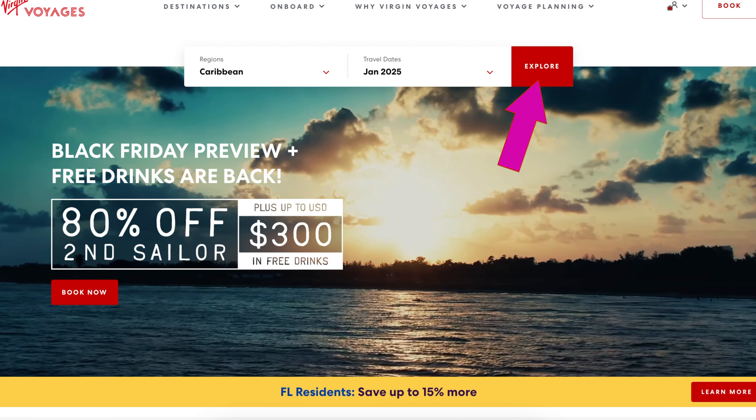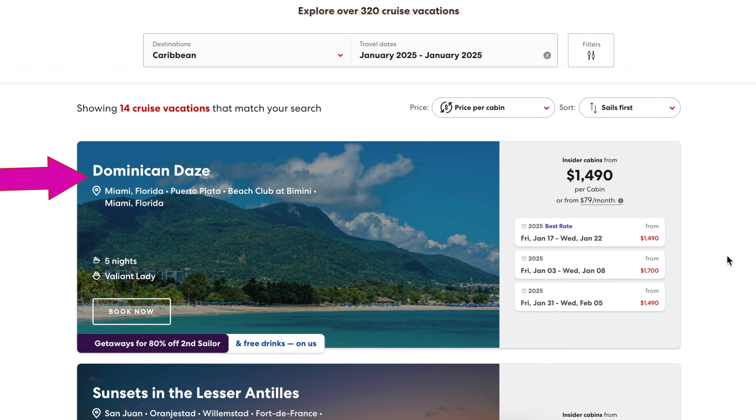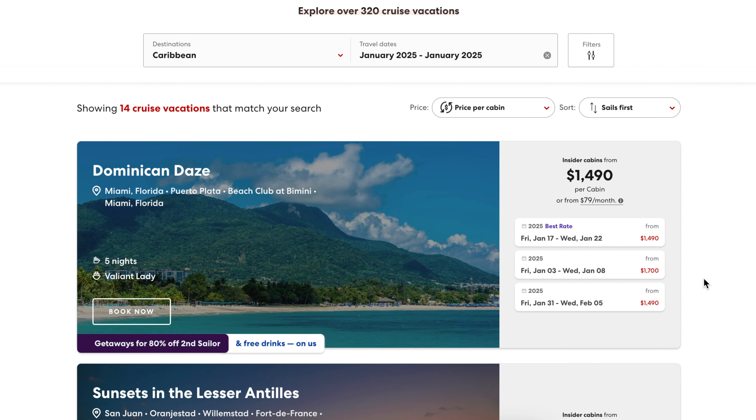Let's pull up my screen. We're filming this in South Florida, so let's say I want to sail in January out of the Caribbean. When I pull up all the prices, the same exact sailing — Dominican Days for example — costs $1,490 for January 17th versus $1,700 for another date. That price difference is driven by occupancy on the boat and how popular the sailing is.